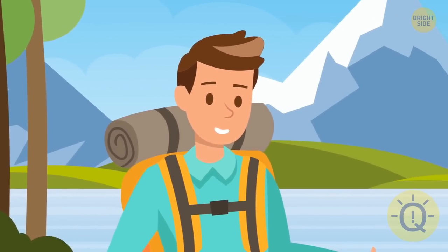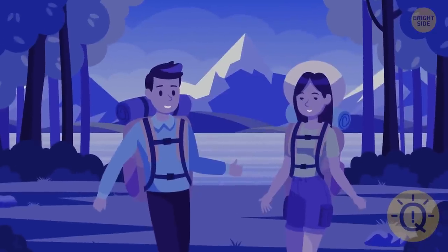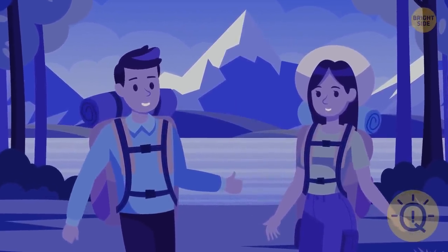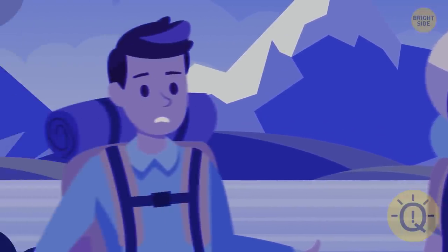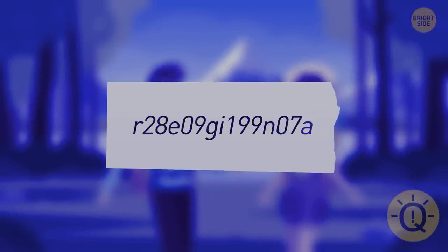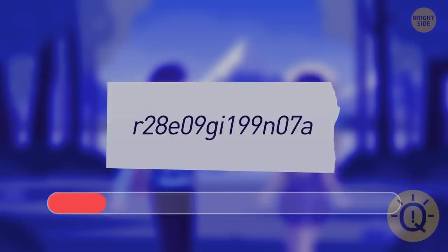Sam was walking in the mountains. He met a beautiful girl and spent the whole day with her. In the evening, he realized he didn't even know her name. He asked if he could take her out the next day — the girl agreed, but only if he guessed her name. Sam was upset, but luckily the girl liked him too. She wrote something on a piece of paper as a hint. Can you figure out her name? Ignore the numbers and look at the letters — together they make up the name Regina.